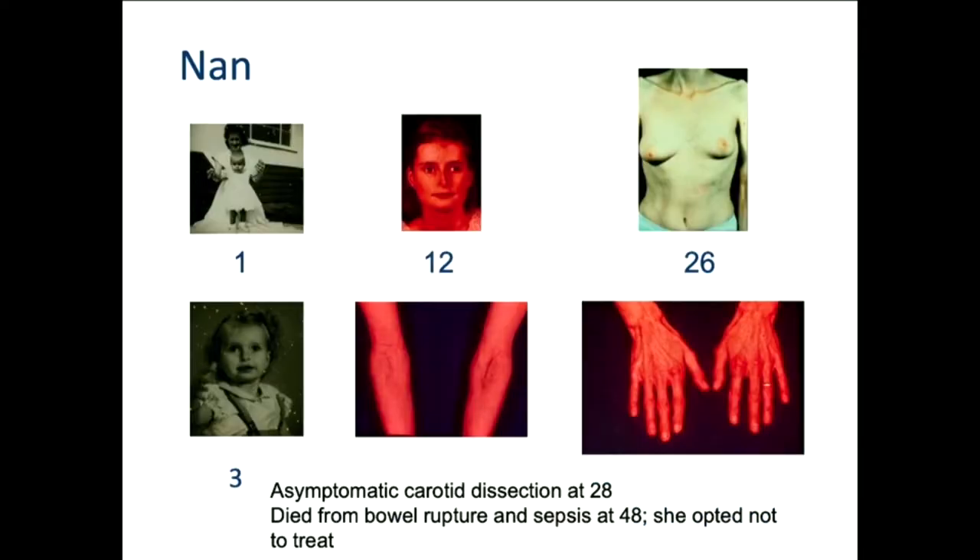Here's a second family — she was the second person that we saw, actually from British Columbia. When she was born, she had bruising over her limbs. At 12, she looked certainly older than 12. She had an unusual skin condition called elastosis perforans serpiginosa, which appears in the creases of the elbows. At 26 to 28, there was a markedly visible venous pattern over the chest — one of the real hallmarks of this condition. And the aged hands — she looks like she's been doing dishes forever. This is part of something called acrogeria, not present in everybody with this condition.